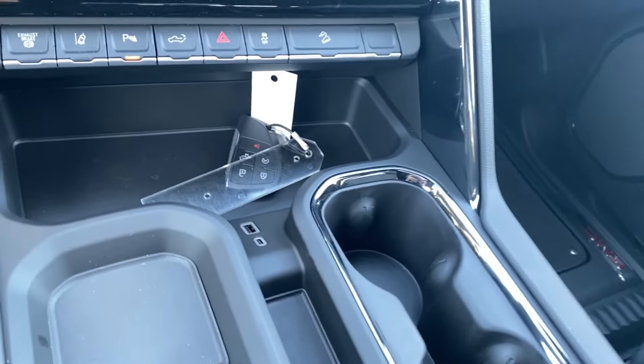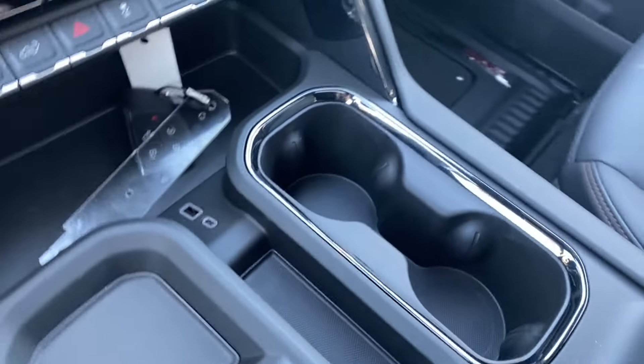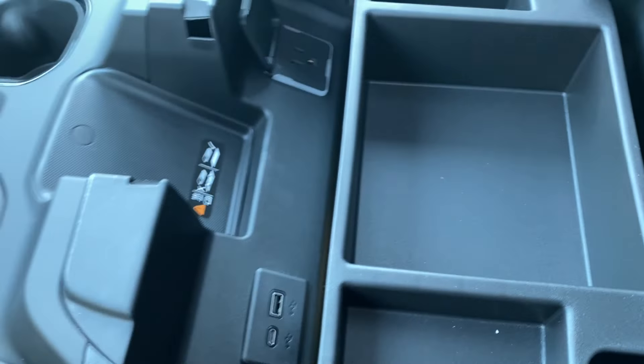There's a storage compartment at the front for you to use as well as a couple of outlets, a trailer brake controller on the left with your dual cup holder on the right. The wireless charging pad is tucked under the center console at the front, which you can open up for even more storage space on the inside and access to a few more outlets.